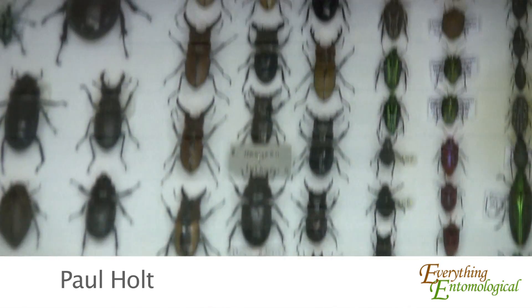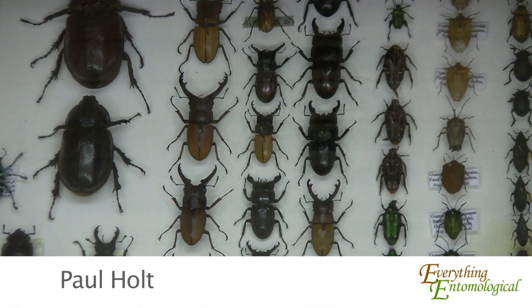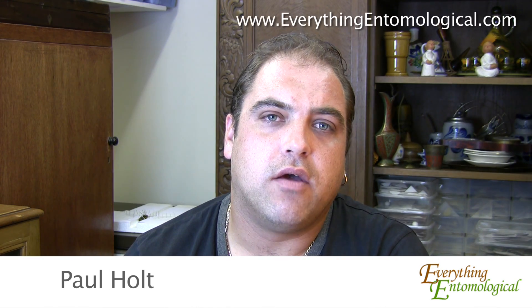My name is Paul Holt. I've been collecting insects from the age of seven years old, so I've been collecting for quite a number of years. For a long, long time I've been wanting to go to the jungles, and I made that possible in 2008. I've been visiting Central America and Africa since, pretty much in search of just the specimens — butterflies, moths, beetles — for my personal collection.